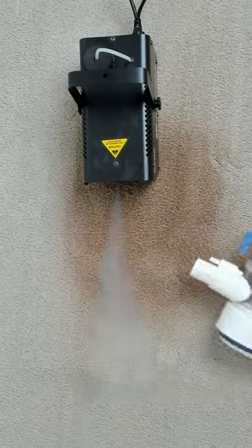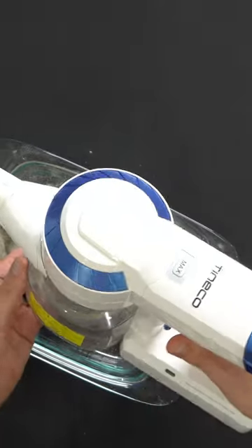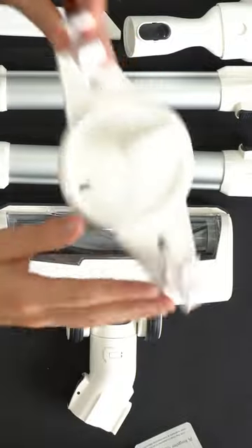Its four-stage filtration system captures 99.9% of tiny particles, improving your air quality. Emptying the dustbin is a one-touch process, and the wall-mounted dock ensures convenient storage.